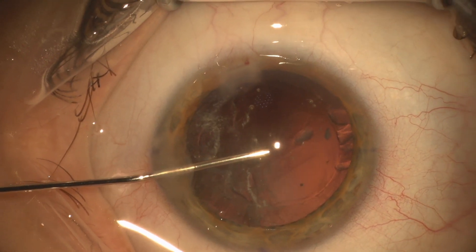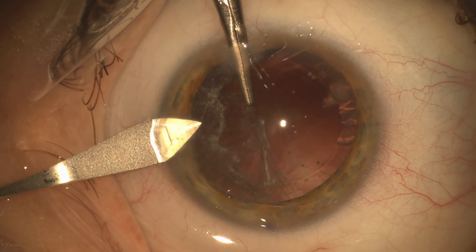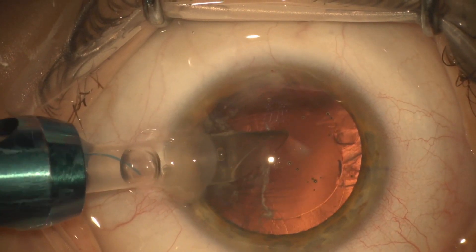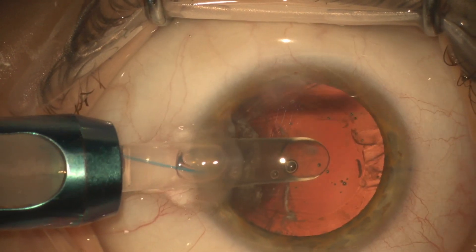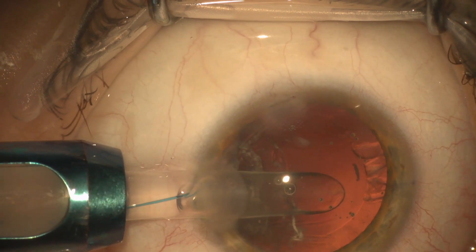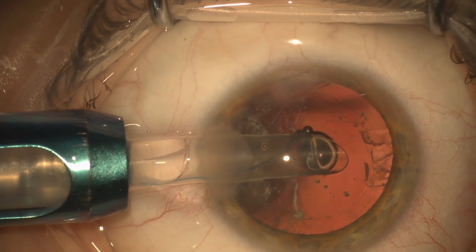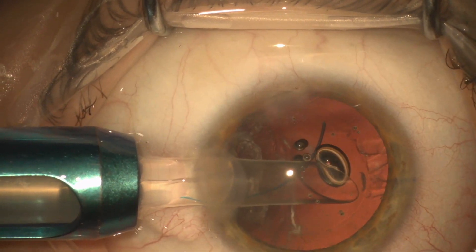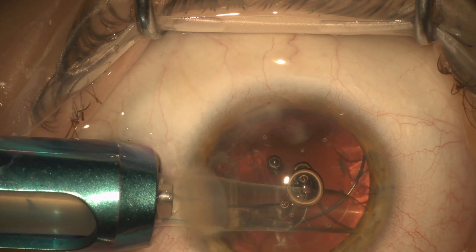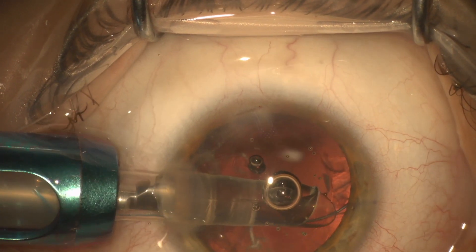We're going to put a three-piece lens in the sulcus in this case. We're going to extend the wound up to at least 2.75 millimeters so that we can put the larger cartridge that the three-piece requires into the eye. Here you want to try to inject the lens as slowly and carefully as possible, aiming the first haptic into the sulcus. Sometimes it's hard to get it directly into the sulcus — you'd rather the haptic come out on top of the iris if you can't get it into the sulcus. The worst thing you can do is shoot a lens into the posterior segment, especially a concern if the patient has been previously vitrectomized.